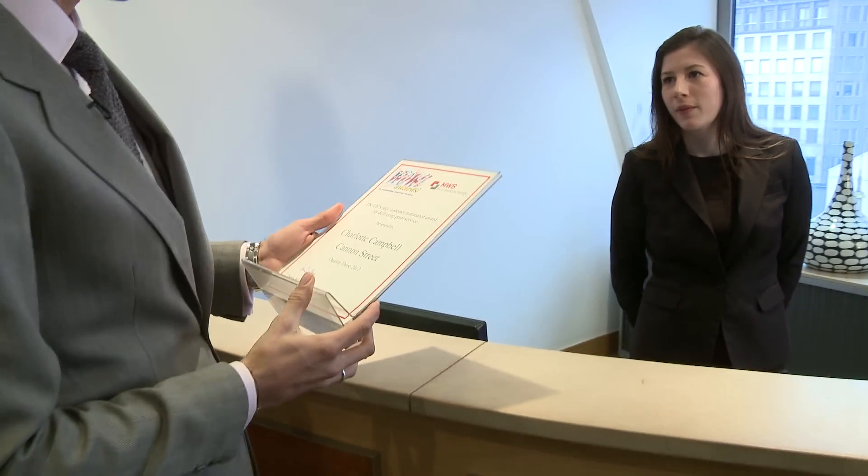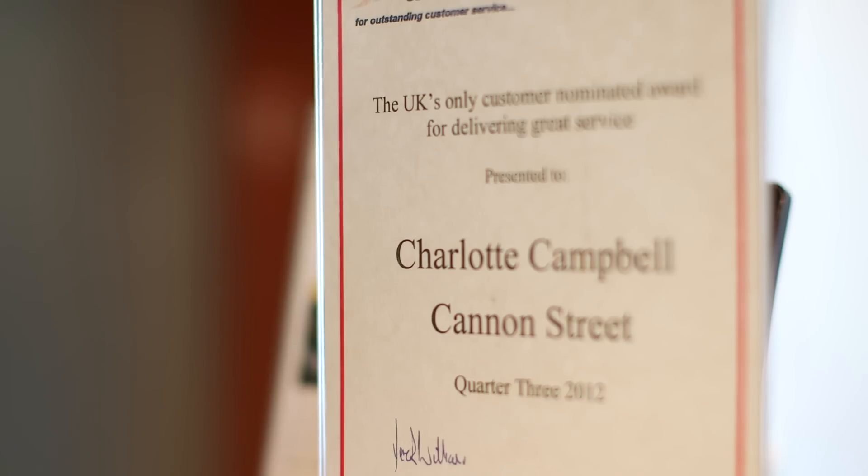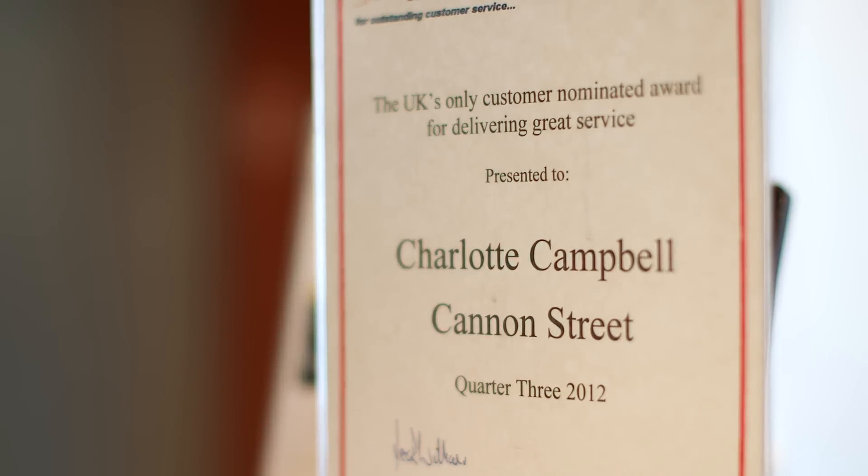This is Charlotte. A little birdie told me that you won quite a prestigious award — do you want to tell me about that? Yes, I actually received this from a client of ours, RBC, for outstanding customer service, which is something we pride ourselves on here at Cannon Street.